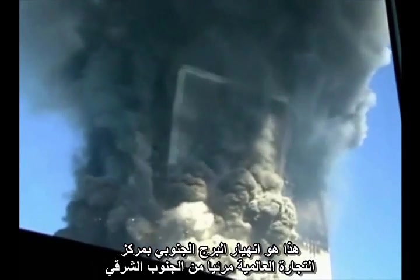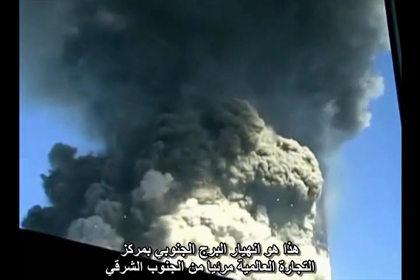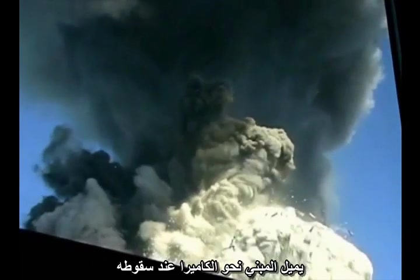This is the south tower of the World Trade Center, viewed from the southeast. As it falls, it tips toward the camera.